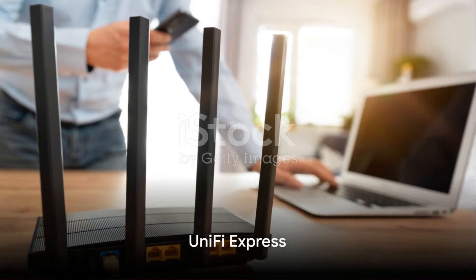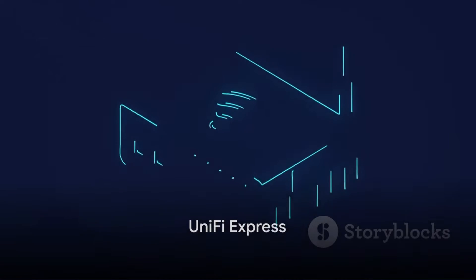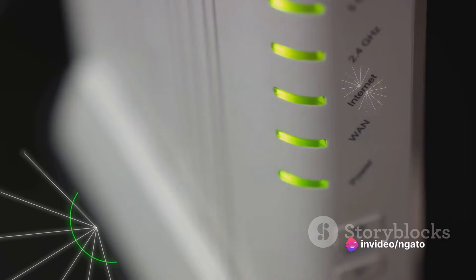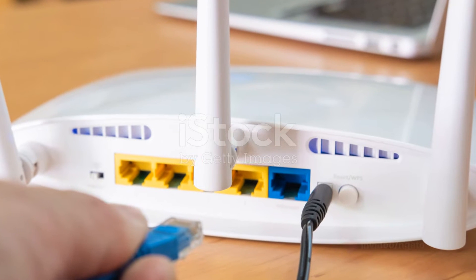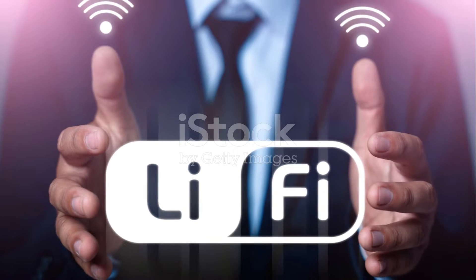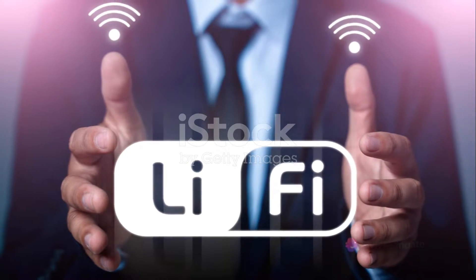First off, let's delve into the world of Unify Express. This is not your ordinary gateway. The Unify Express takes connectivity to a whole new level. This powerful gateway is packed with features designed to deliver a seamless, high-speed internet experience. It's all about maximum performance and minimal disruption.